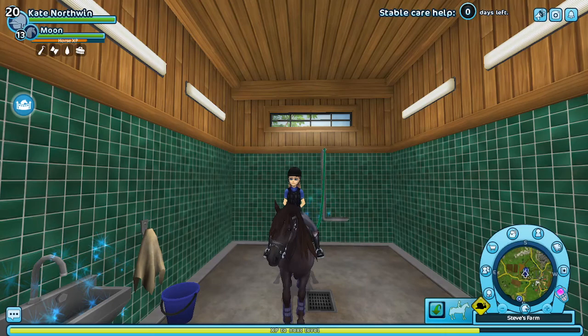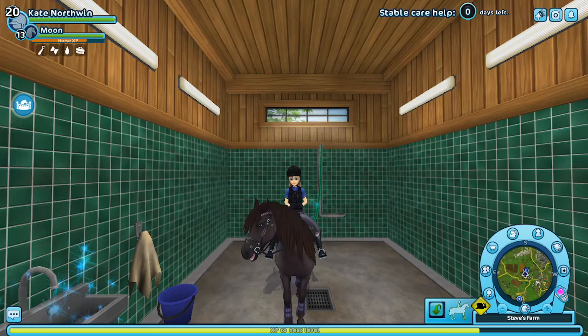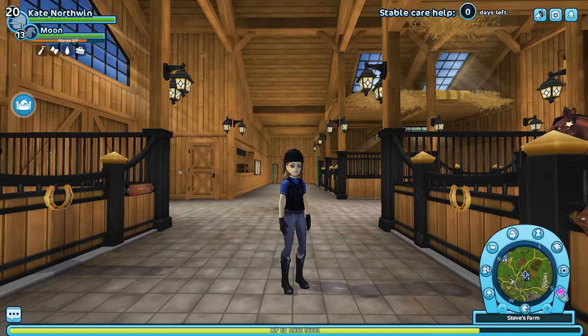Hello everyone and welcome back to my channel. Today we are going to be taking a look at the horse that my mom bought for her birthday. Her birthday has passed and she bought the horse, so that's why I'm in the wash stall — because I don't want to show you guys the horse quite yet. This horse is still level one because I haven't trained up Mooney yet.